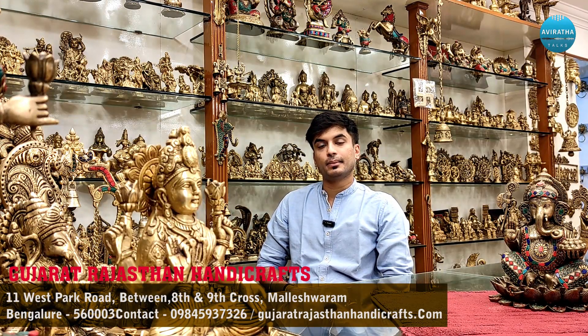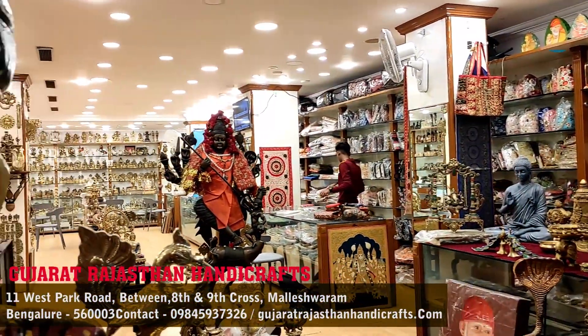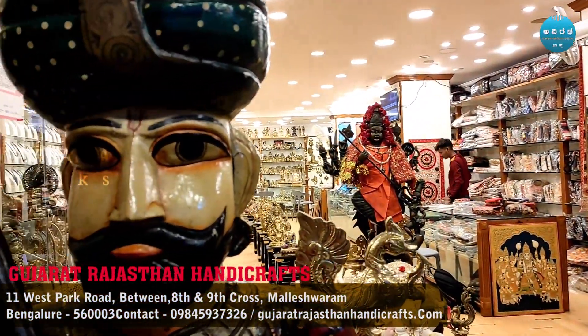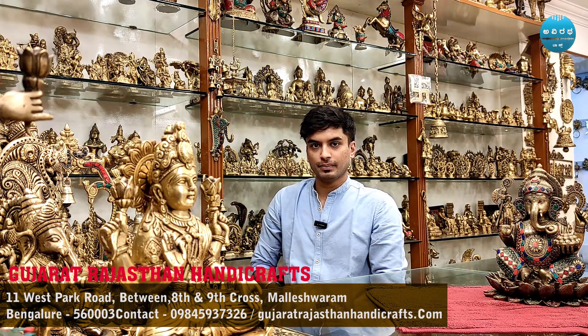We are located in Maleshwaram on the 8th cross, and in MG Road at the Public Utility Building. Our website is GujaratRajasthanHandicrafts.com and we are also on Instagram and Facebook.